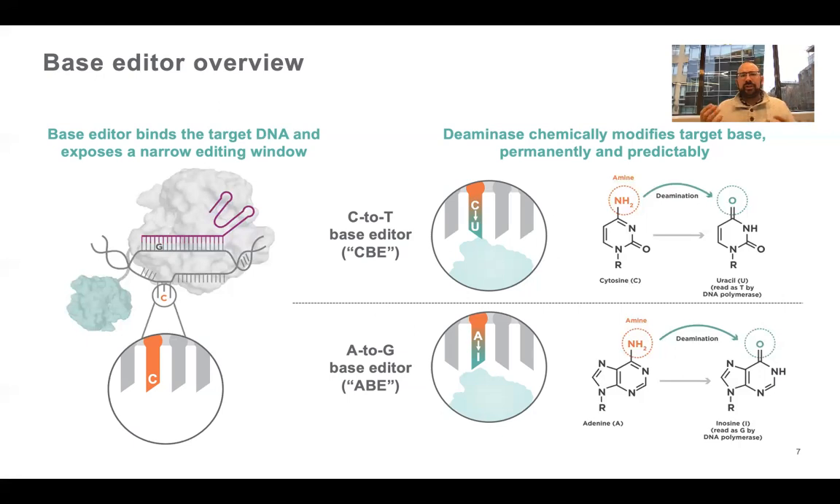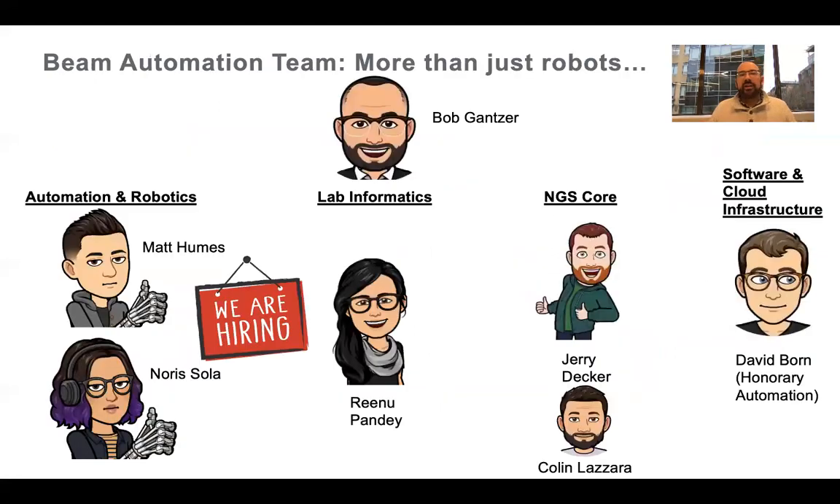A little bit about the research we're doing and how we use automation for it. The automation team at Beam is really a conglomeration of more than just automation and robotics. We do have a traditional automation and robotics team, but we also view that holistically — we also incorporate the lab informatics team, the software cloud infrastructure team, and the NGS core. So it's more than just your traditional engineering group when we think of automation at Beam.